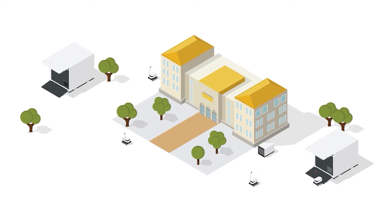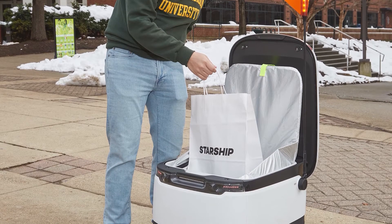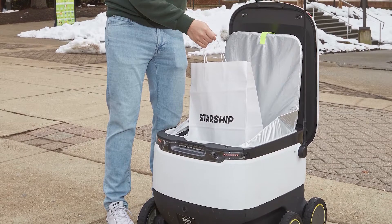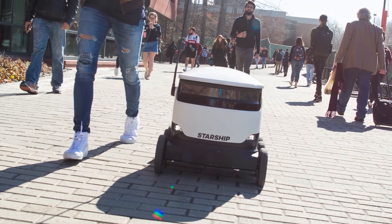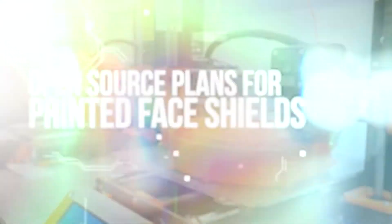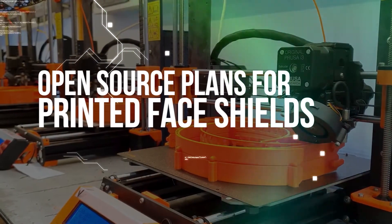The battery-powered robot, which looks like a picnic cooler on wheels, travels along city sidewalks at around 4 miles per hour and is capable of identifying and avoiding pedestrians and other obstructions. Store workers load food or other groceries inside an insulated compartment, enter the delivery coordinates, and the robot does the rest. It's a perfect way to conduct contactless deliveries.